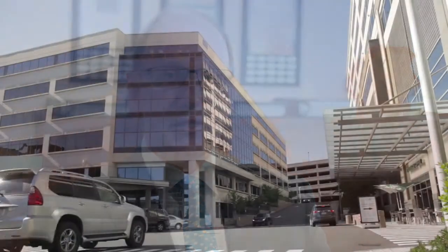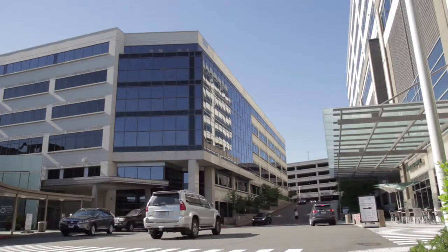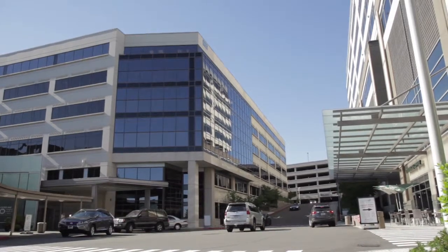Hi, I'm Dr. Richard Rand. I'm a board certified plastic surgeon in Bellevue, Washington, located about five miles from Seattle. Today I'm going to talk with you about tummy tuck surgery, sometimes called abdominoplasty.